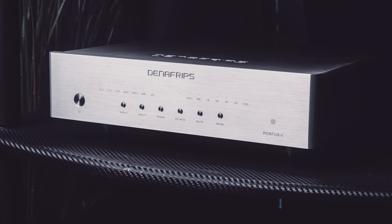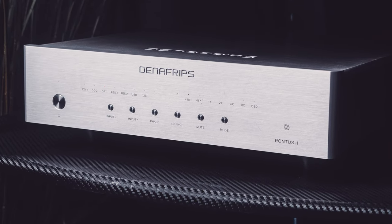I chose the Denifrips Pontus 2 for the DAC, which has all the features you could possibly imagine and financially matches well with the rest of the system. As for sources, I went with new — a CD transport from Premiere, and Roon running on a core hardwired in my living room.